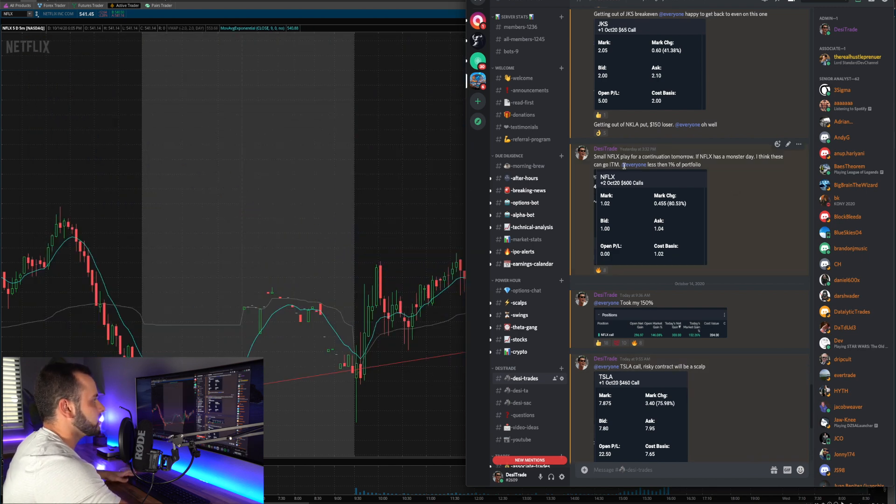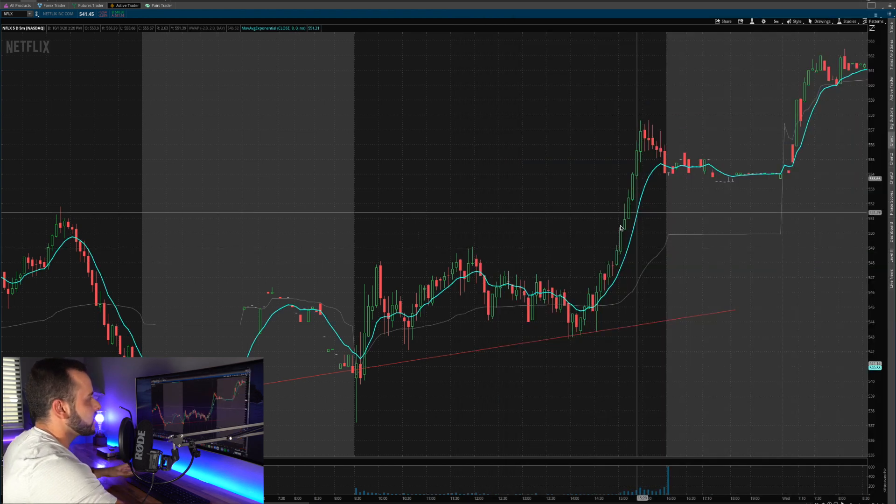Pulling up the Discord chat, what I told the group was: a small Netflix play for continuation tomorrow — I thought if Netflix had a monster day, these could go in the money. It was a little hopeful that the $600 calls would go in the money, but it was potential. The next morning at 9:36 a.m. I sold these for a 146% to 300% return. Full transparency — I post every trade I take. We had members calling out Netflix and discussing whether it was a good play to take into the next day.